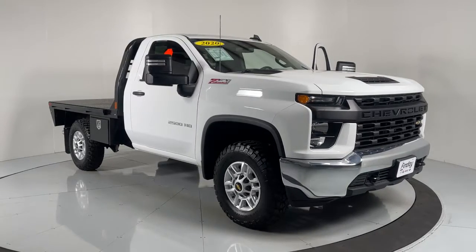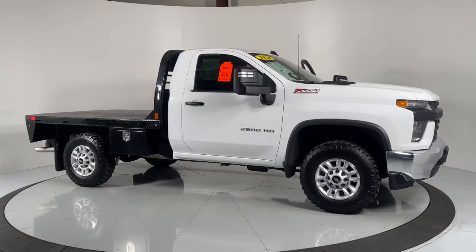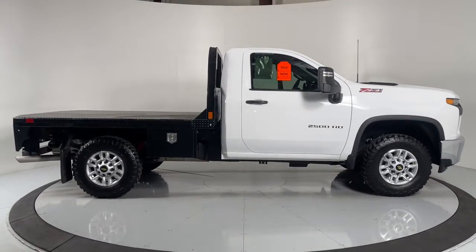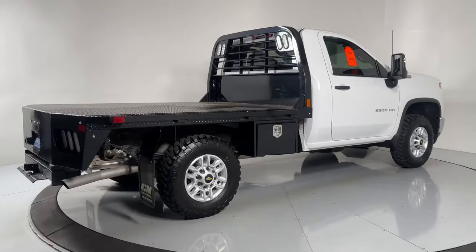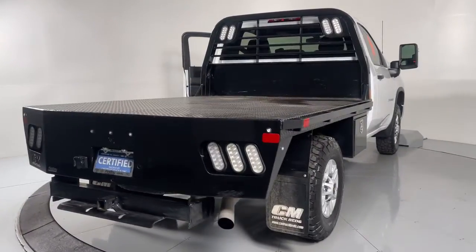You will be amazed by this 2020 Chevrolet Silverado. This vehicle is an outstanding buy with fewer than 5,000 miles on the odometer. The all-new Silverado builds on its heritage with an improved bed design, increased cargo capacity, customizable technology, refined comfort and safety features, and even bolder strength.